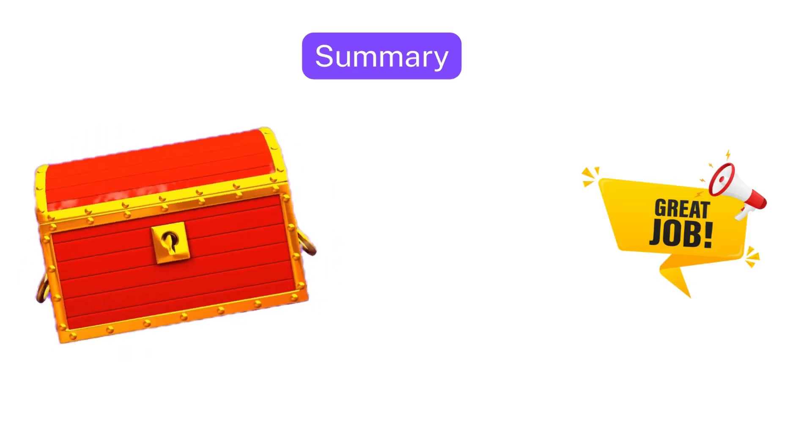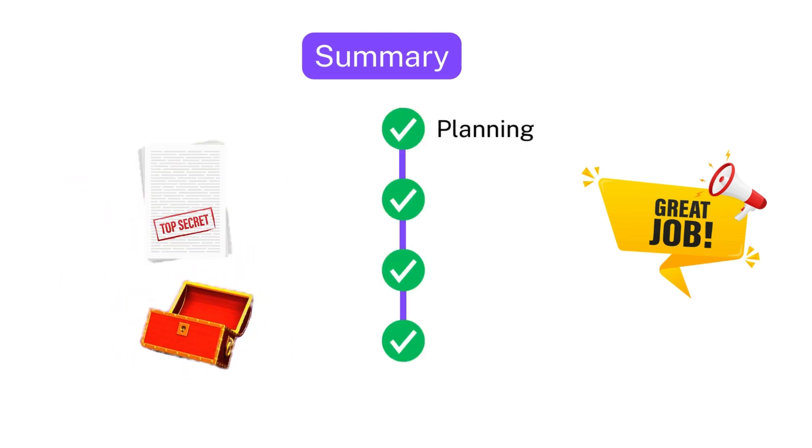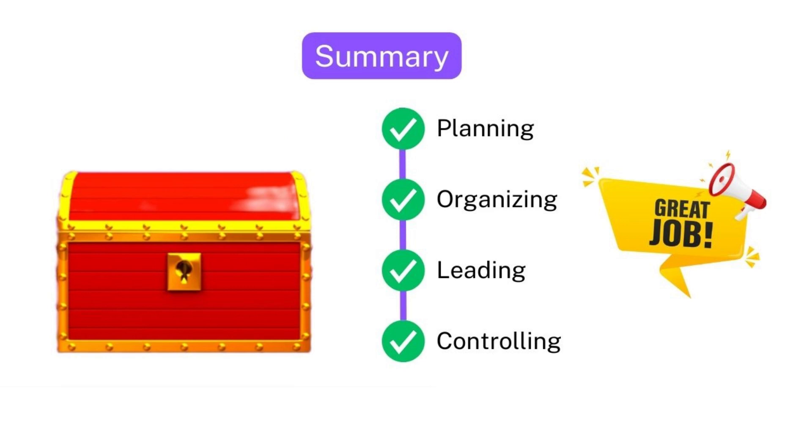Congratulations! You've unlocked the secrets to successful management. Remember, with great management skills comes great responsibility.